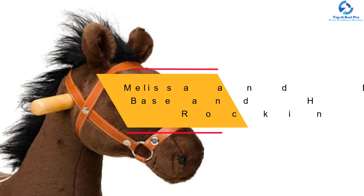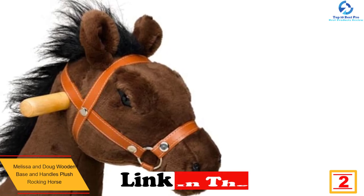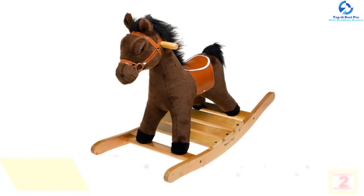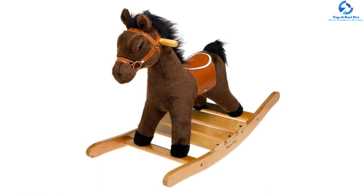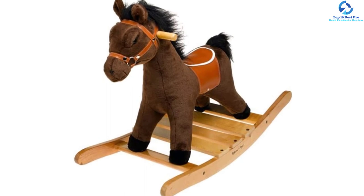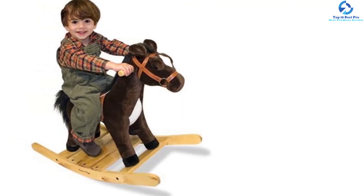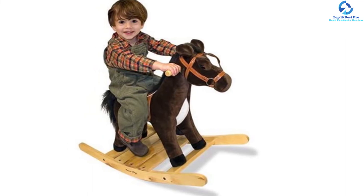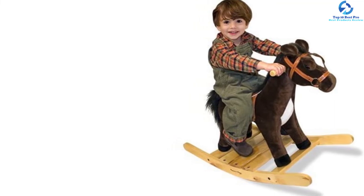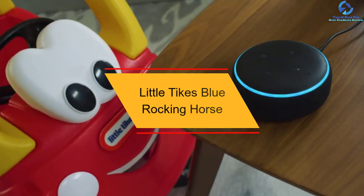At number two, we have the Melissa and Doug Wooden Base and Handles Plush Rocking Horse. If you are searching for a delightful riding horse, this is the one to go with. It comes with a realistic saddle and bridle as well as ultra-soft fur, and when the ear is pressed, the rocking horse makes galloping sounds for added fun. Recommended for children over two years old, this fabulous riding toy is made to be a family heirloom and can accommodate a maximum of 150 pounds, with easy-grasp wooden handles.